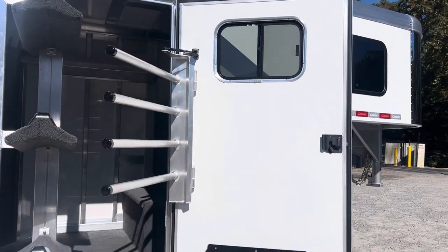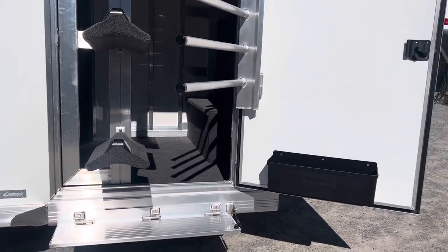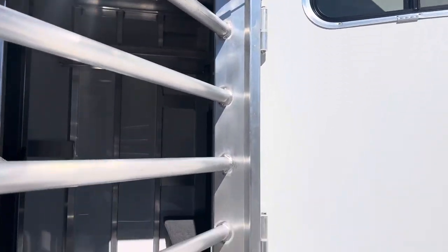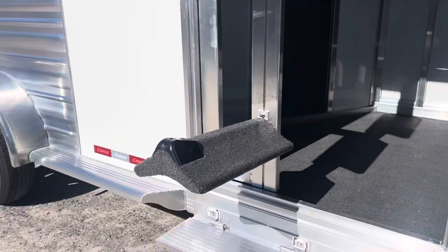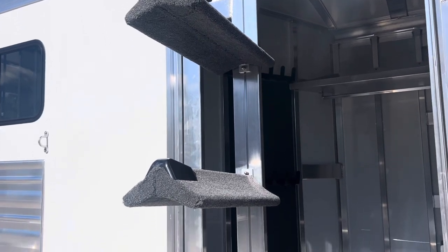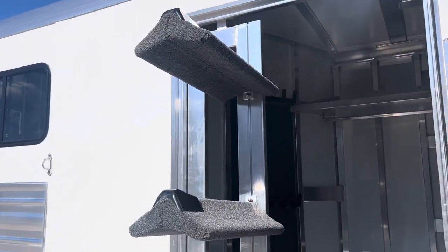It has a huge dressing room door, and that helps to accommodate the swing-out saddle rack that you see. On the dressing room door we have a brush box. We have this swing-out blanket bar so we can push that back up against the door. And then we have this nice swing-out saddle rack. Those saddle racks are adjustable, so if you want to bring those down and make it a little easier to throw your saddles up on there, you certainly can do that.